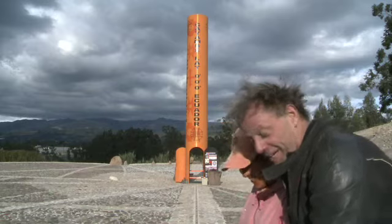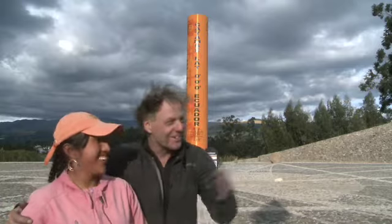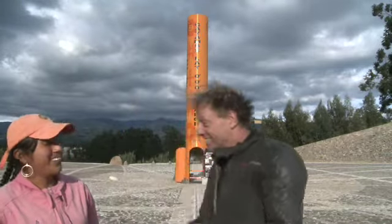We're having a little walk now. We're going from the southern hemisphere, and now we're going across here into the northern hemisphere. Wow, that's fantastic, isn't it? Yes. Honestly, I feel like I've travelled such a long way. Thank you very much indeed. Cheers. Bye.